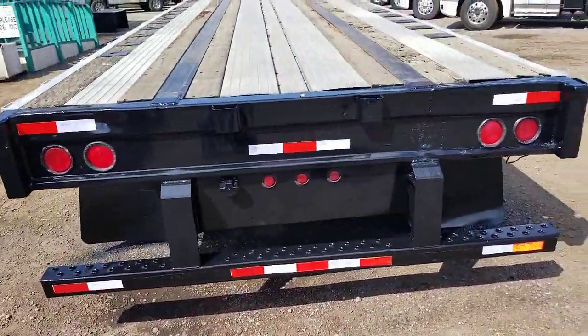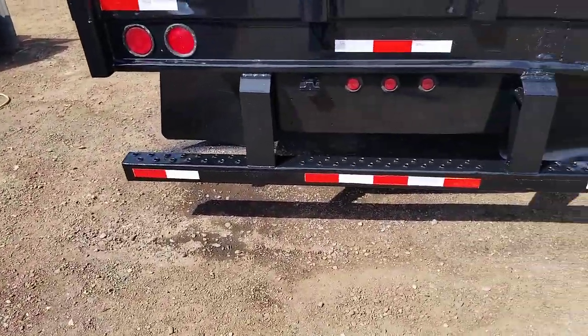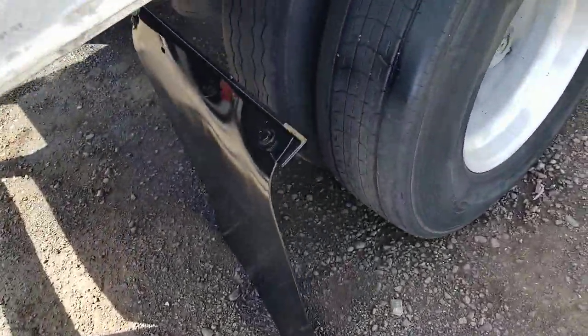The back of the trailer. This trailer passed a DOT inspection a couple months ago. It's ready to go to work.